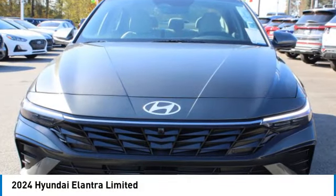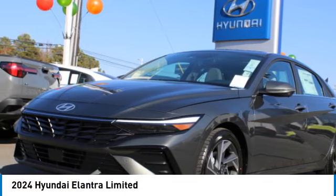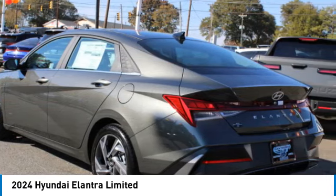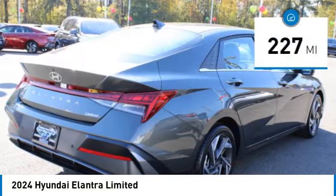Come test drive the 2024 Elantra. The Elantra boasts the most interior room in its class and gets an exceptional 35 miles per gallon. With its luxurious standard features, the Elantra is an easy choice. This vehicle has less than 300 miles.